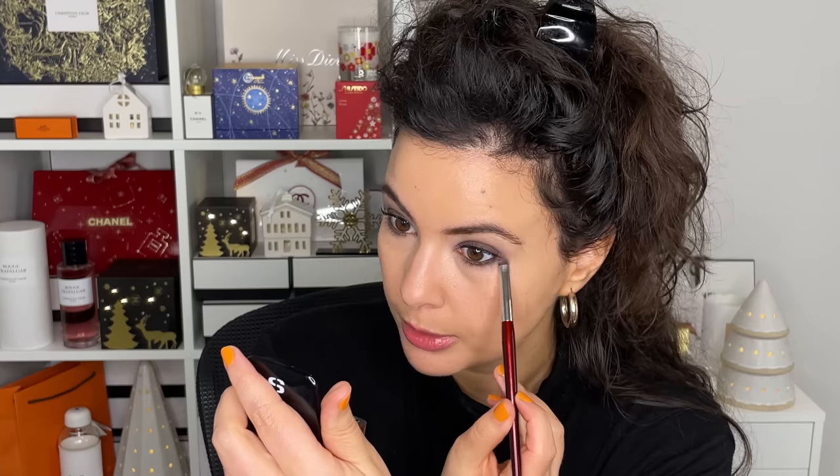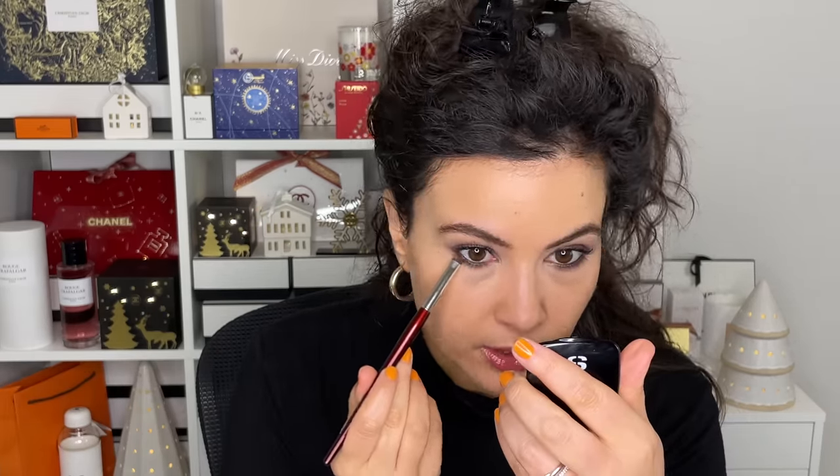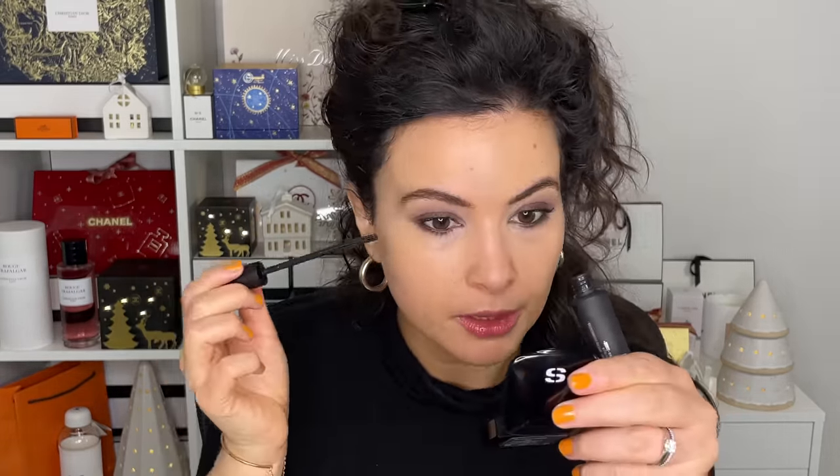I'm going back under the bottom lashes with that little smudging pencil brush from before, just making sure the concealer didn't erase any of the shadow. Then I'm also going to go back into my mascara and add just a tiny bit under the bottom lashes.